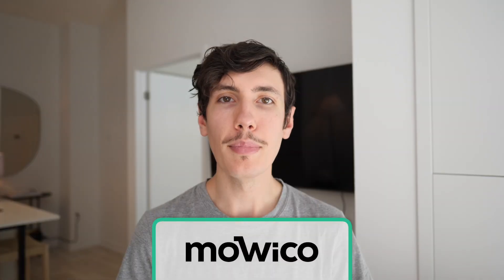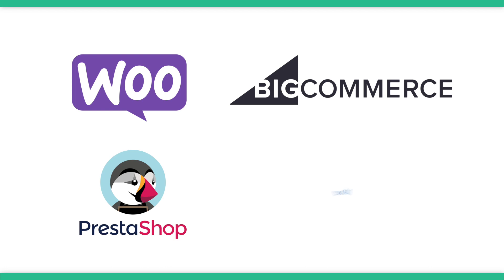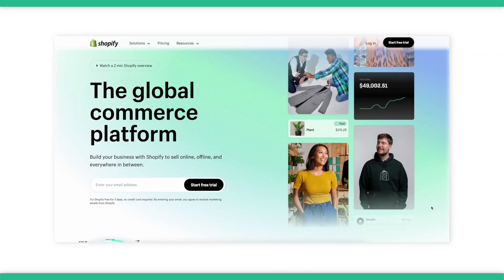The eighth option is Mauco. Mauco is a no-code app builder designed for building e-commerce mobile apps for stores on many different platforms — WooCommerce, BigCommerce, PrestaShop, Weebly, and many more, along with Shopify.